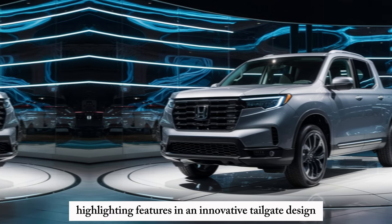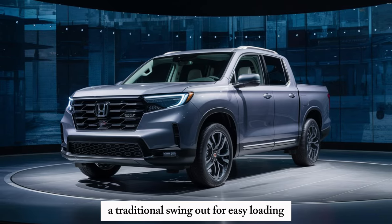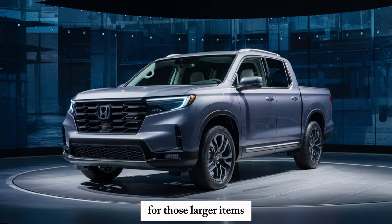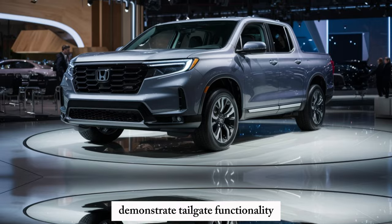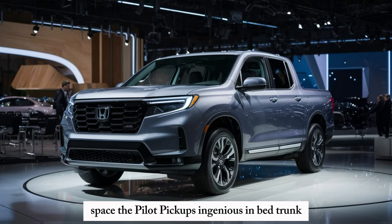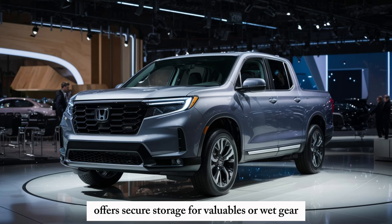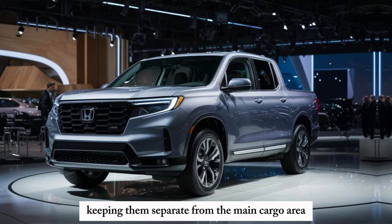An innovative tailgate design provides multiple access options: a traditional swing-out for easy loading, or a clever folding option that expands the bed length for those larger items. And for those who need even more cargo space, the Pilot Pickup's ingenious in-bed trunk offers secure storage for valuables or wet gear, keeping them separate from the main cargo area.